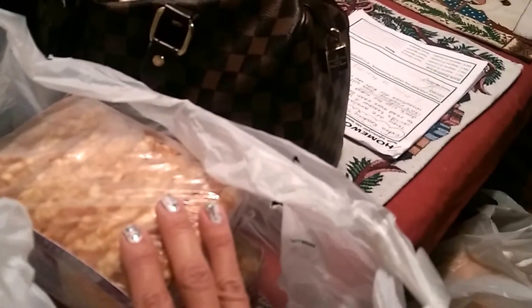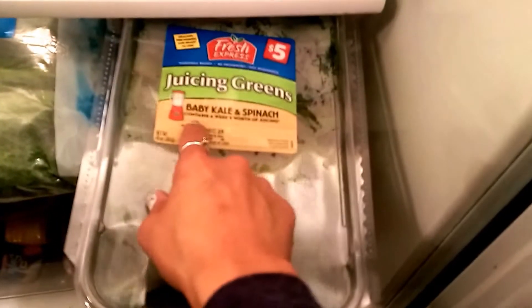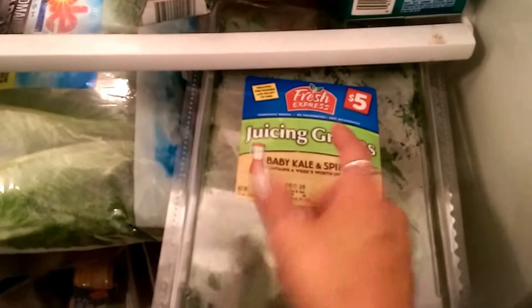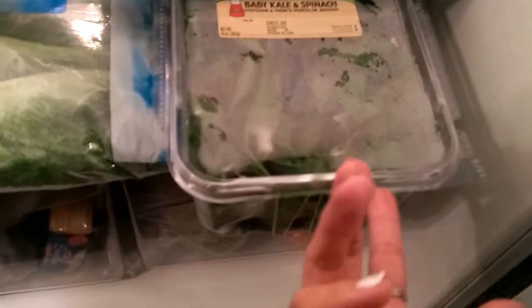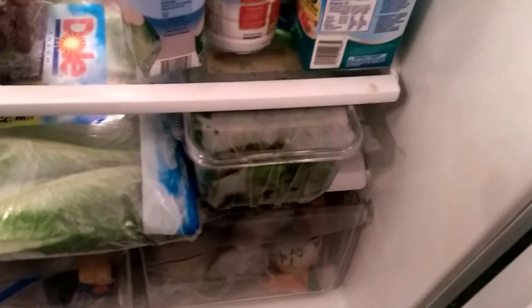We're about to head out, just getting all our stuff together. Tomorrow we're gonna have a breakfast for the kids since we're out of school around 12 o'clock. I got my smoothie ready - it looks a little gross today but it tastes really good. I put a lot of extra greens. I got these fresh express juicing greens yesterday at Bonds - they have baby kale and spinach. It was only five bucks, but this stuff goes bad pretty easily.